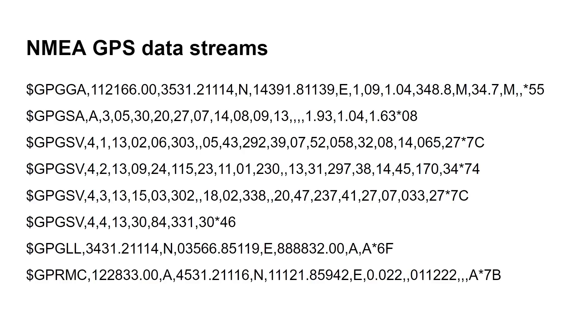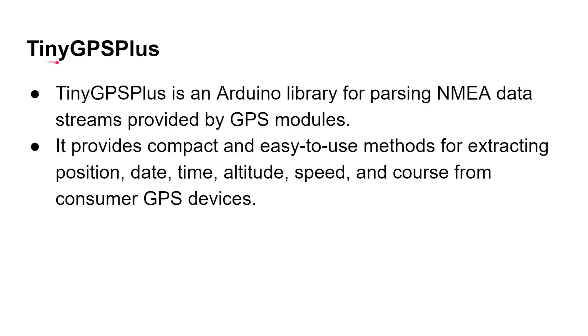Over the serial port you get these messages from the GPS module that tell it things like the date, time, direction you're heading, speed — these are messages like GASA, SV, LL — they're all defined in the NMEA GPS data stream specification. Thankfully there are several libraries that already know how to parse that data. We're going to be using TinyGPS+, an Arduino library for parsing NMEA data streams from GPS modules, which provides methods for extracting position, date, time, altitude, speed, and course.